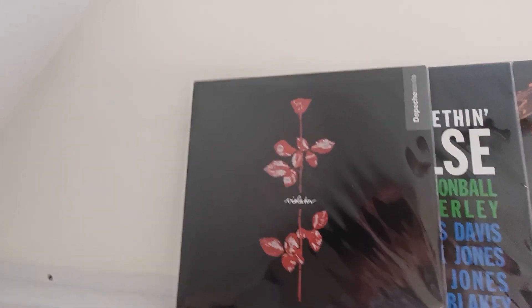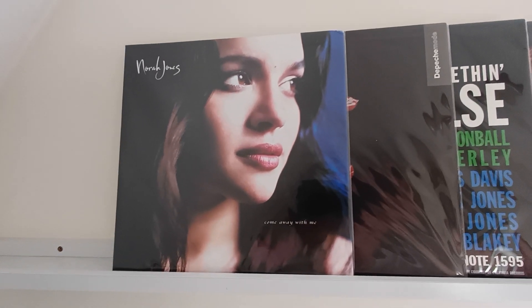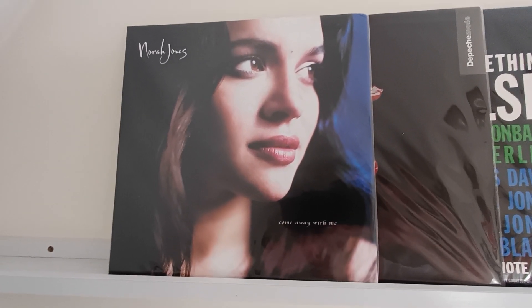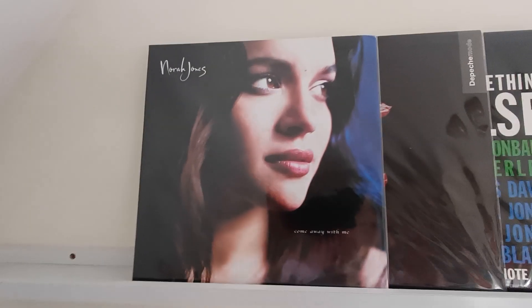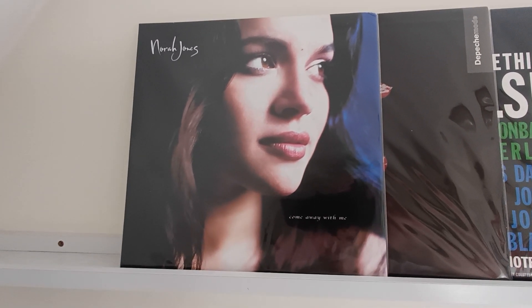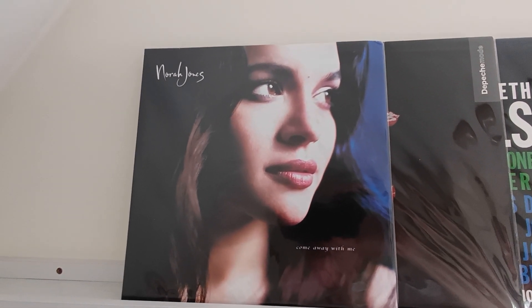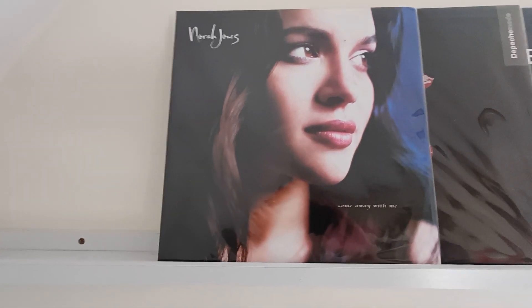Coming in at number seven — this was joint number 10 last year with Freedom — is Nora Jones's Come Away With Me. This is the Classic Records release from 2002 on 200 gram vinyl, a gatefold sleeve, single album at 33 rpm, mastered by Bernie Grundman. A tremendous cut, so much better than a standard edition. This is coming in at 163 euros, an increase of 25 euros on last year — probably a little ahead of inflation.